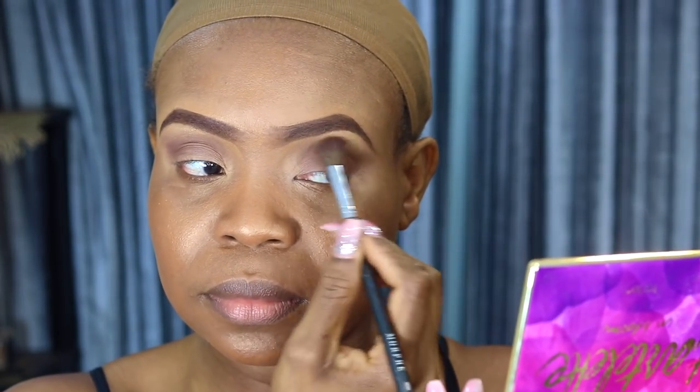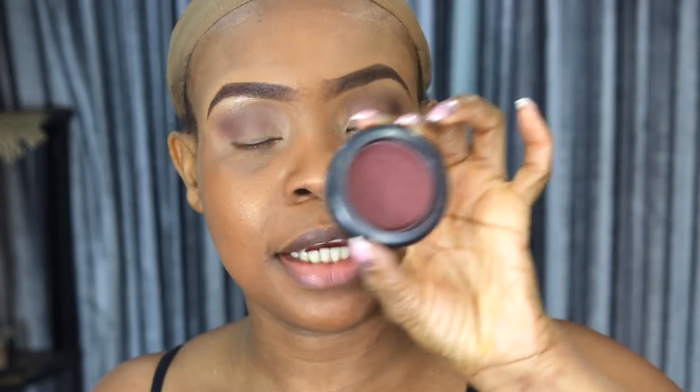I'm going to be using the shade Leader next. Then I'm using the shade Funny Girl as my highlight shade. Next I'm going in with this MAC blush called Fleur — I'm going to be putting that over my transition shade and packing it on.